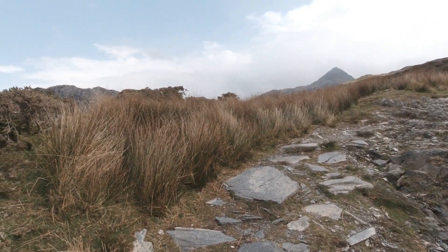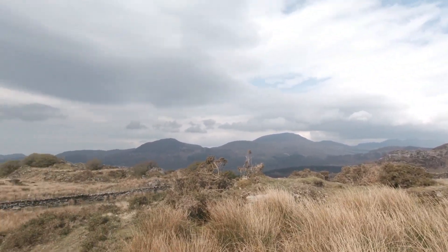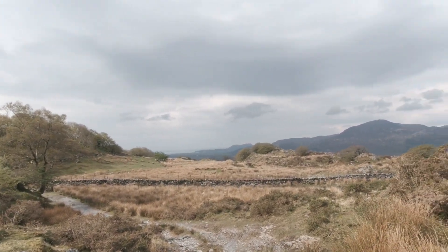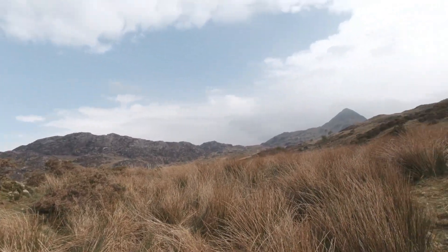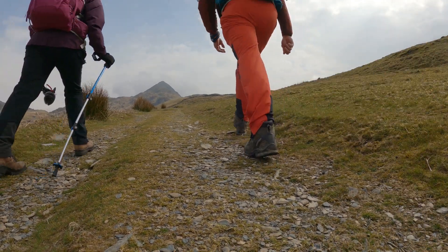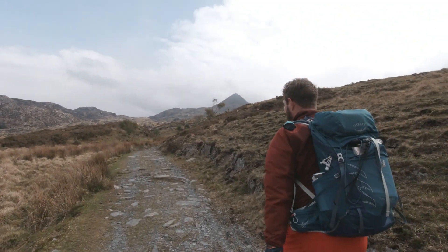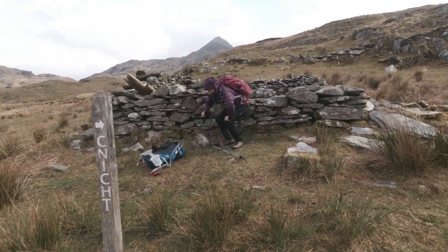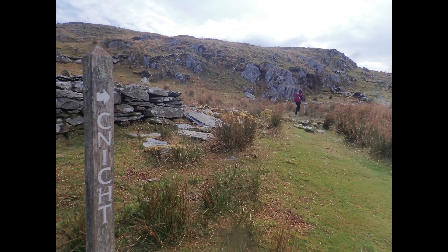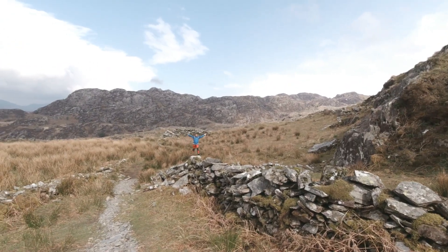We mentioned the signposts and we just found our first one of the day — probably about a third of the way up. Hopefully you can hear me okay — a bit windy. The path is quite well defined. There was another sign down there that Kerry is now taking a photo of, pointing you towards Cnicht, the knight. Quite pleased with how easy it is to follow here.